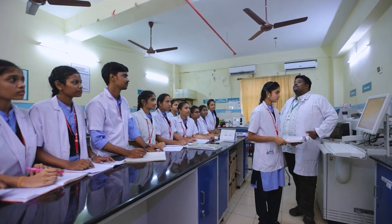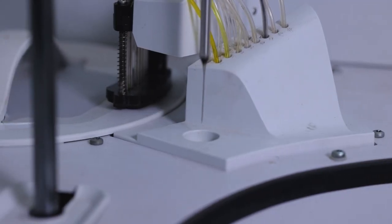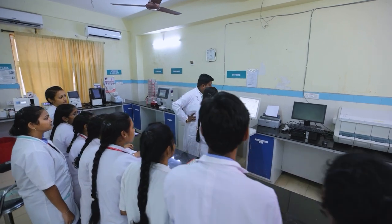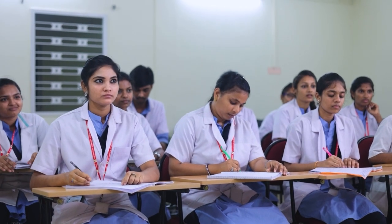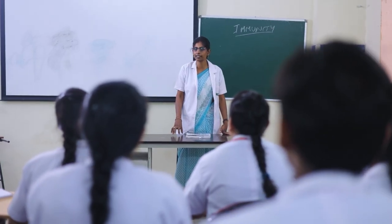Anil Nirukonda College of Medical Lab Technology introduced a separate unit, started from the academic year 2020-21 with an annual intake of 50 admissions for the BSc MLT course.